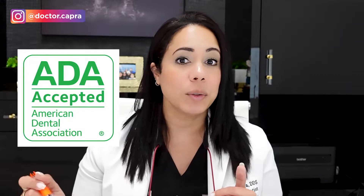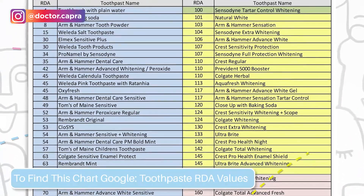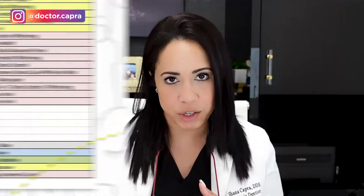In order for a toothpaste to have the ADA seal of approval — the American Dental Association — it cannot be higher than 250. Here's a chart that has the RDA of commonly used toothpastes. If the one you're using isn't there, try calling the manufacturer to get that information. I like staying in the lower range because I want to take care of my enamel, so this is a good chart to look at next time you make a purchase.